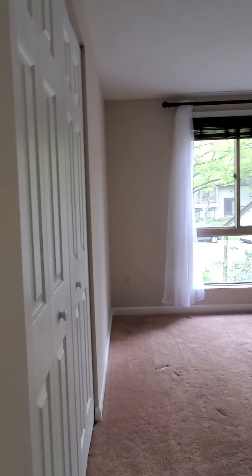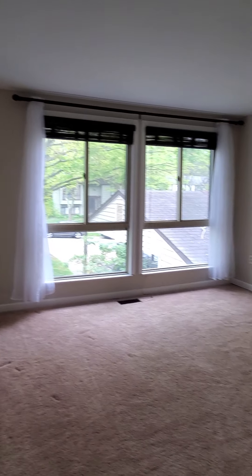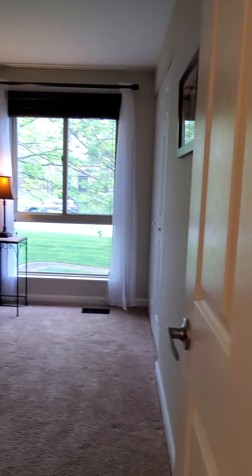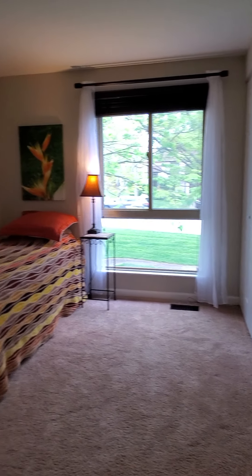To the second bedroom — nice big room with a closet, lots of windows, nice and bright. Then the third bedroom — typical third bedroom.